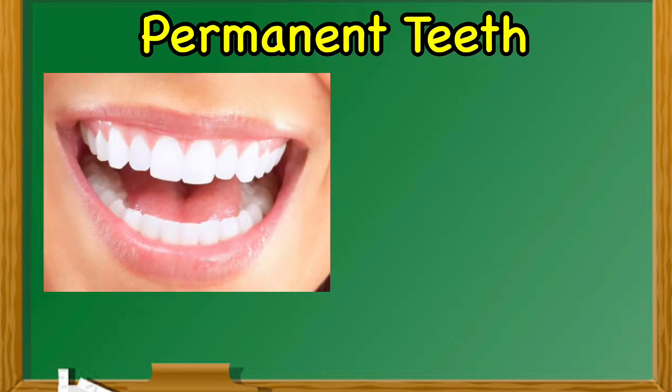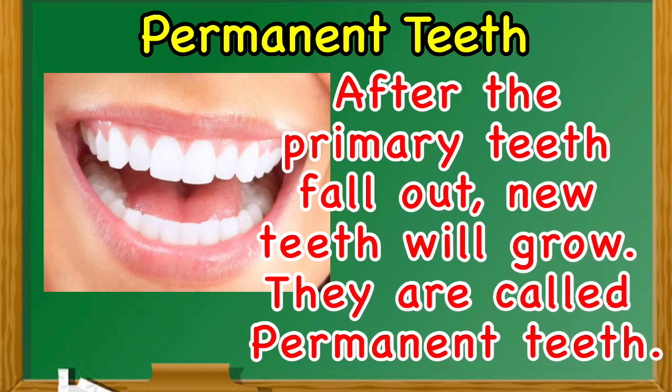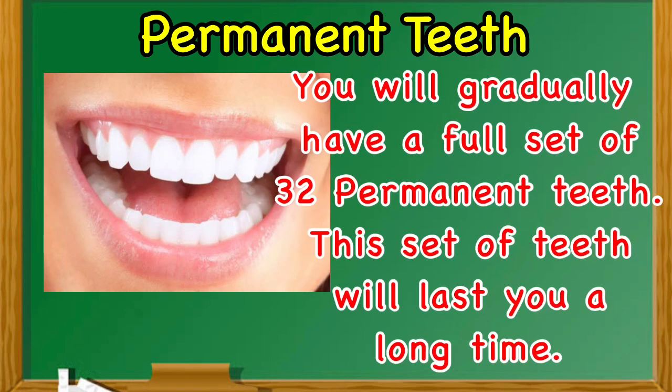Permanent teeth. After the primary teeth fall out, new teeth will grow. They are called permanent teeth. You will gradually have a full set of 32 permanent teeth. This set of teeth will last you a long time.